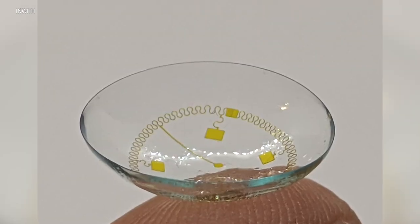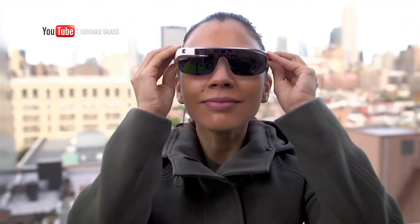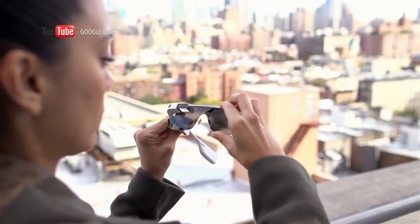Smart contact lens makers say their discrete appearance is a major draw. There's no geek factor to it. When Google Glass came out a few years ago, people didn't want to adopt it because of the aesthetics.